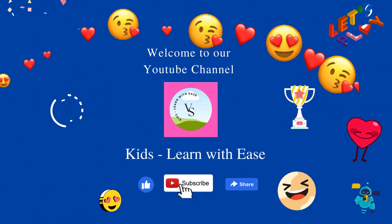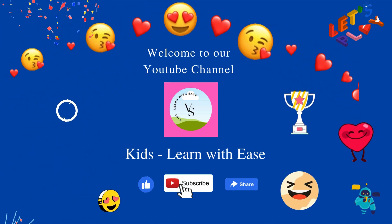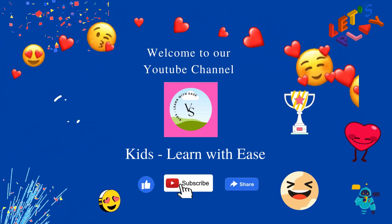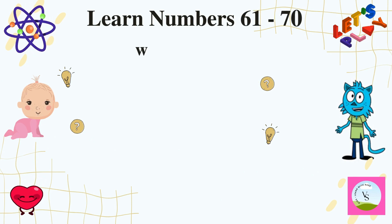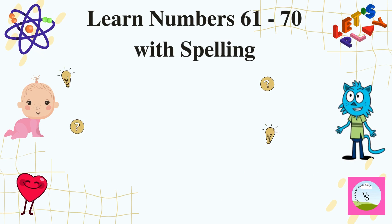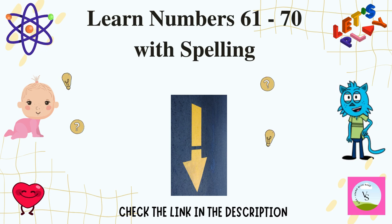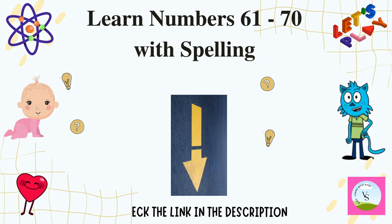Hello friends, welcome to our YouTube channel Kids Learn With Ease. If you like our videos, please like, subscribe and share. I hope you have learned numbers from 1 to 60 with my 6 earlier videos. If not, then check the description of this video. Today we will further learn numbers from 61 to 70 with spelling.